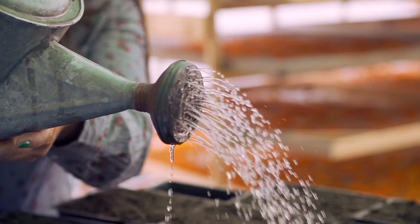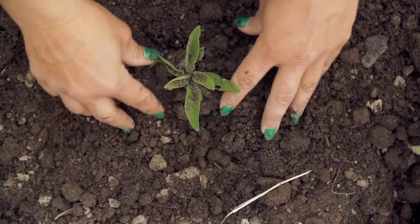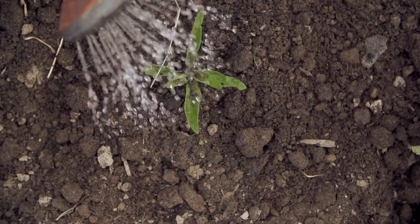It all starts with the seeds, which we germinate in our greenhouse while we're busy tilling and prepping the soil. Early summer, we transplant the seedlings into the ground. Once all of our plants grow, we harvest all of their flowers throughout the summer months.